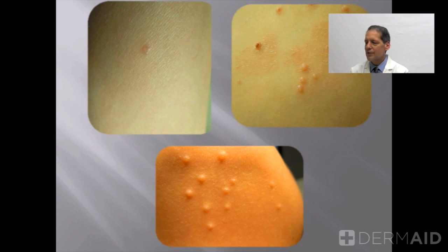Here we see three photographs of the typical appearance of molluscum. On the top left, you see a single lesion. If you look closely at many of these photographs, you'll see there's a tiny dimple on the surface. This dimple is called an umbilication, and that dimple is filled with a white, cheesy material which actually contains the majority of the infecting virus particles.